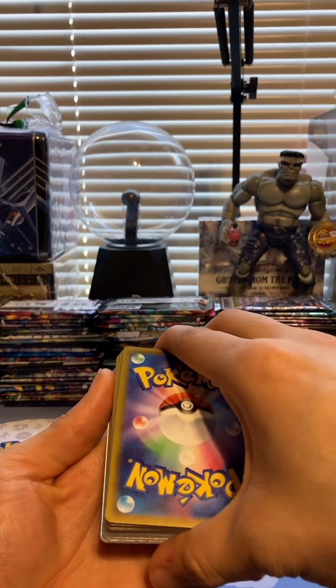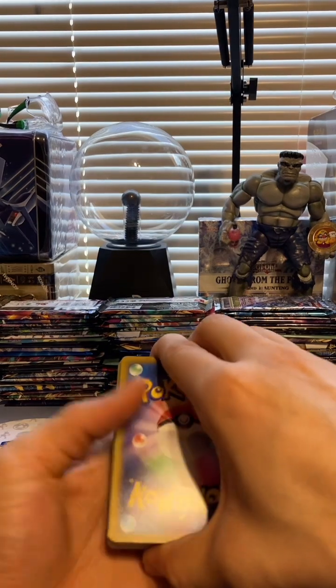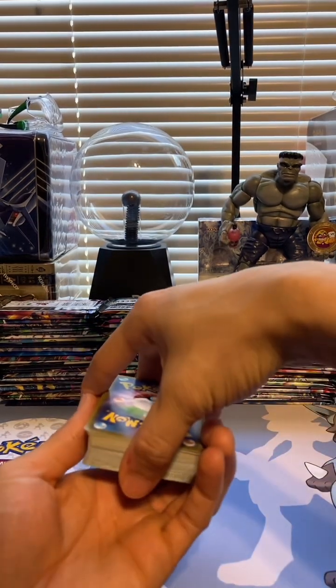We're just going to go over one more of these bricks today, and maybe another one inside of a future video. This is a lot of cards so we're only going to do one today.